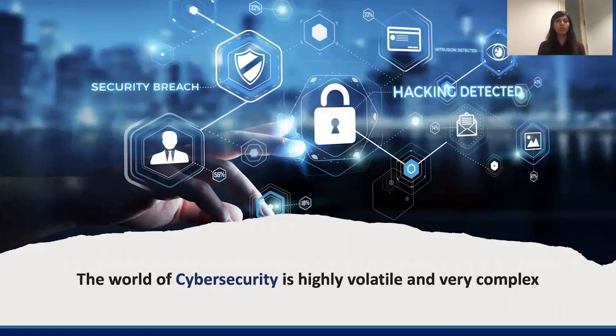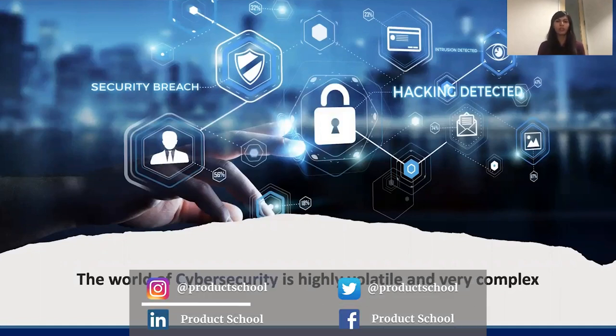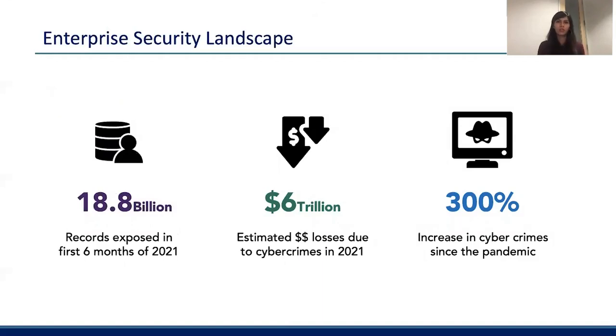Cybersecurity teams in organizations today operate with one key goal: don't get breached. Enterprises are constantly working on figuring out how they can secure their customers' information, while adopting a proactive — not reactive — approach to cybersecurity. In just the first half of this year, 18.8 billion records were exposed because of cybersecurity breaches. If companies were to estimate all total losses due to cybercrime over 2021, it would amount to about $6 trillion.